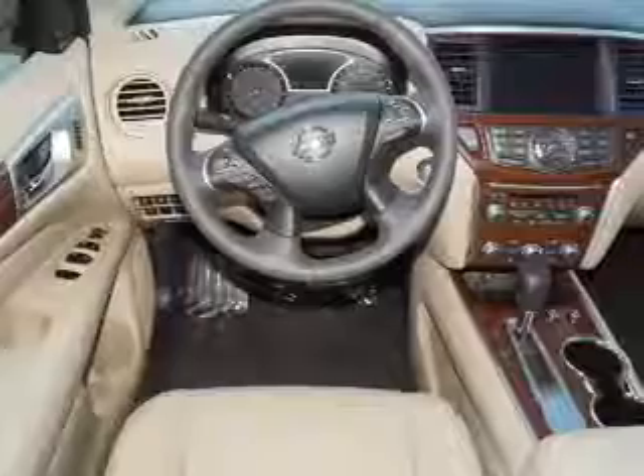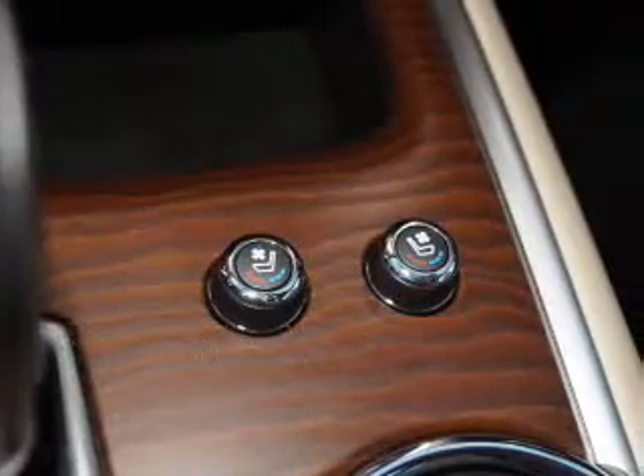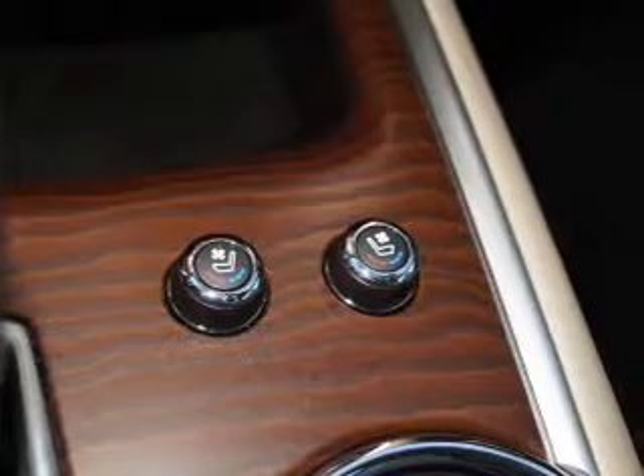Inside you'll find ventilated seats, heated steering wheel, third-row seats, leather seats, heated seats, and Bluetooth connectivity.